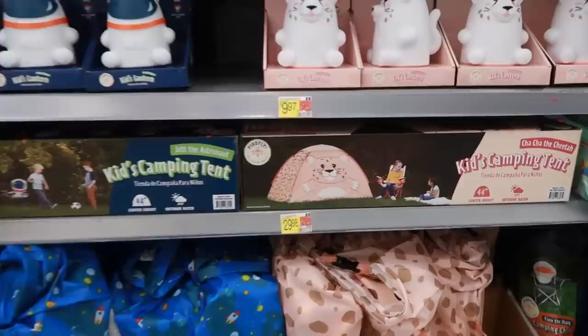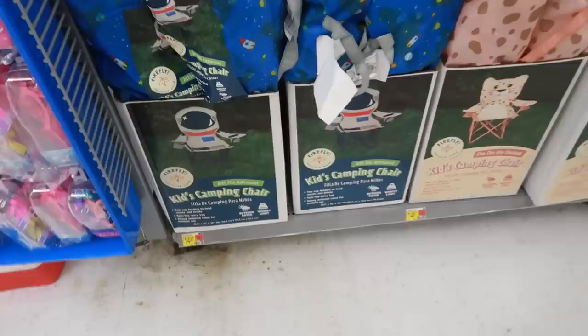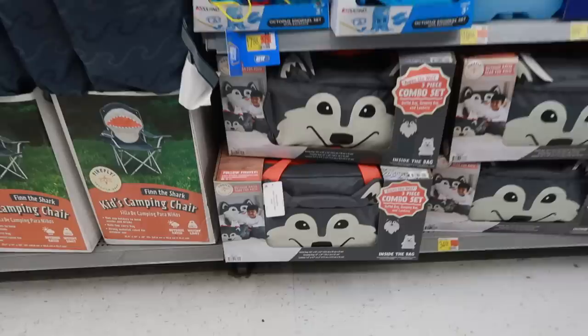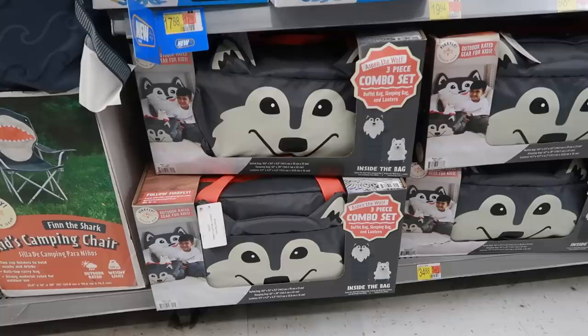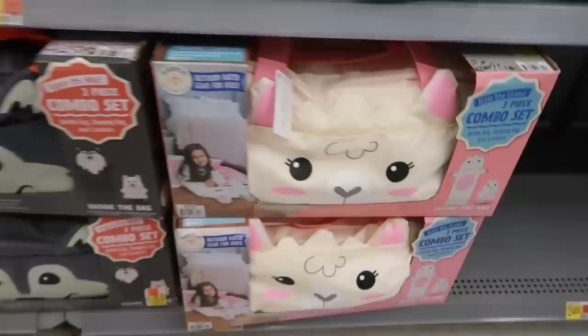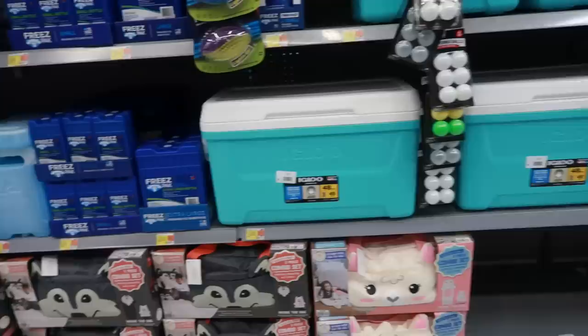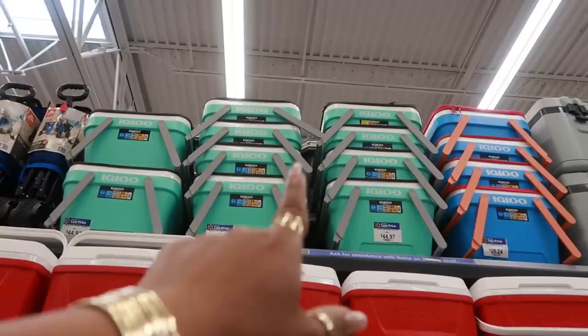The lanterns are $9.97. The tent is cute, that's $30, and then you also have the astronaut one. The matching chairs down there are $15. Everything with that cheetah is cute. They also have the outdoor Aspen Wolf three-piece combo set — you get a duffel bag, a sleeping bag, and a lantern. I like that! The llama set is $35, the igloo is $25, and that style up there is $45.